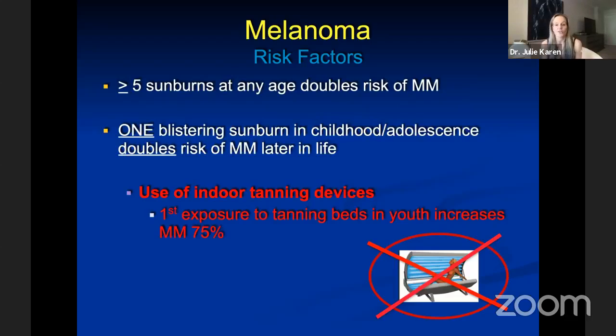Some specific risk data from the Skin Cancer Foundation: more than five sunburns at any age doubles your risk of melanoma. A single blistering sunburn in childhood or adolescence doubles your risk of melanoma later in life. And if your first exposure to tanning beds is in your youth, you increase your melanoma risk by 75%. Please do not visit tanning beds.